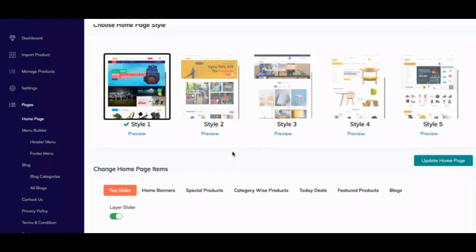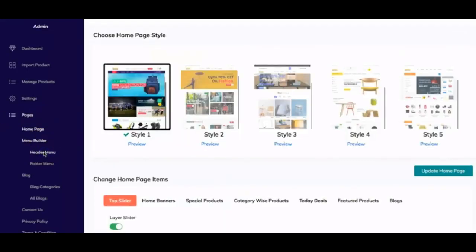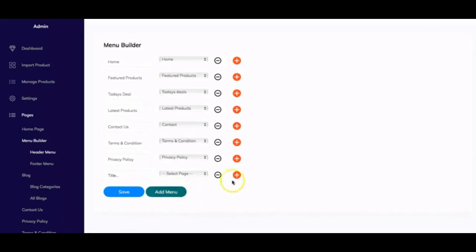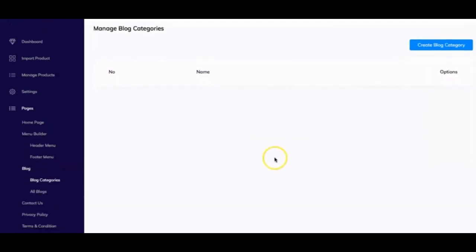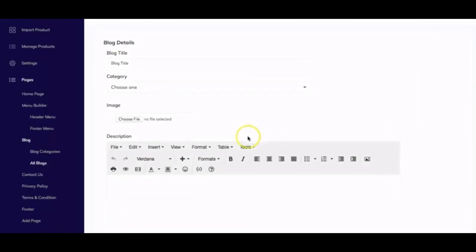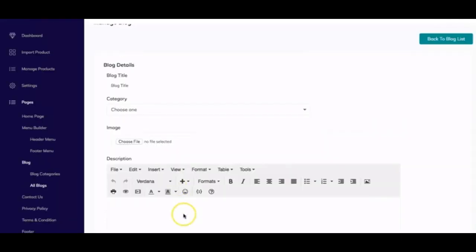The Menu Builder is where you create menus for the header, including sub-menus. Similar to the header menu, there's also a footer section that operates the same way. You can create blog categories and then create blog posts assigned to those categories. The blog editor gives you a text box with HTML formatting, a blog title, blog image, and category selector.